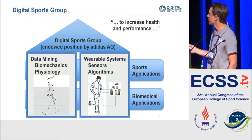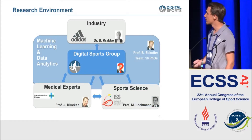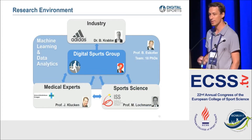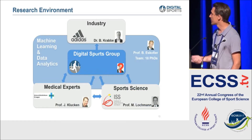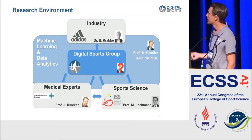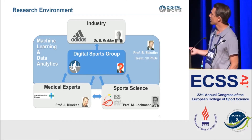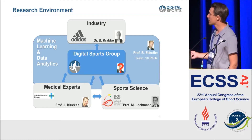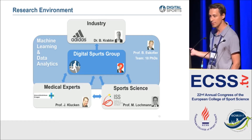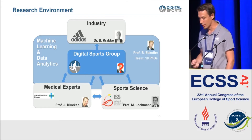We work not only on sports applications but also biomedical applications. We have a very good collaboration with the University Hospital in Erlangen, as well as with sports science experts who really only do the sports science part. The industry link is very tight, and we have many people who actually work in those locations, for example at the Sports Science Institute, to really bring all that knowledge together.